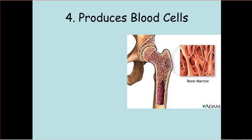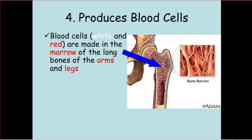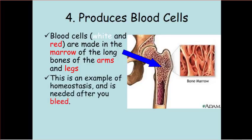The fourth function of the skeletal system is pretty cool and pretty strange — this is where blood cells are made, in the bones. Specifically, the white and red blood cells are made in the marrow of the long bones of the arms and legs. This is an example of homeostasis. When you bleed, new blood cells need to be made, and this is where it happens.